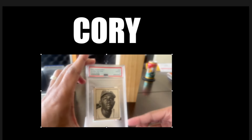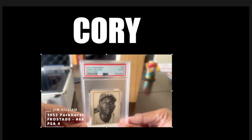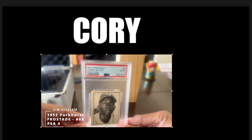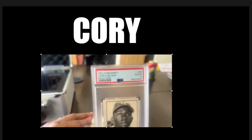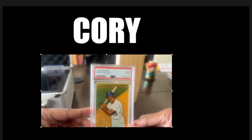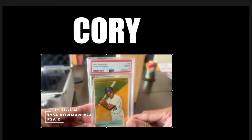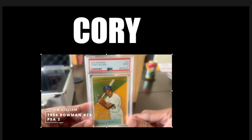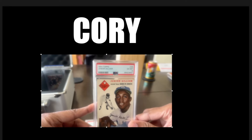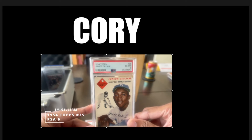First up, I have my Jim Gilliam — this is my 1952 Parkhurst, PSA 8. His rookie before his rookie. Very rare card. Love this thing. Came back a PSA 4. Very surprised to see that one come back with a PSA 4. My 1954 Bowman Jim Gilliam came back a 2. I thought it would get higher, but set registry tracking — do not care.